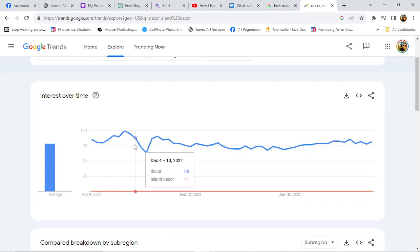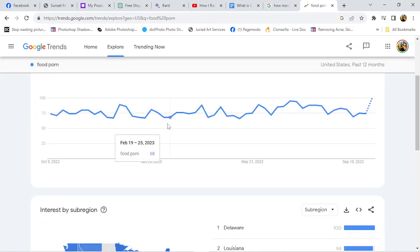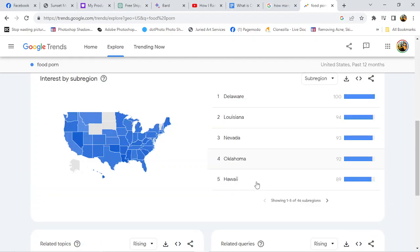So let's start with something new. Let's see how good 'food porn' is — I love me some food porn. Look at this, 75 and it has even been trending upward, so this is a great tool. You can see where the biggest interest is: Delaware, Louisiana, Nevada, Oklahoma, Hawaii.